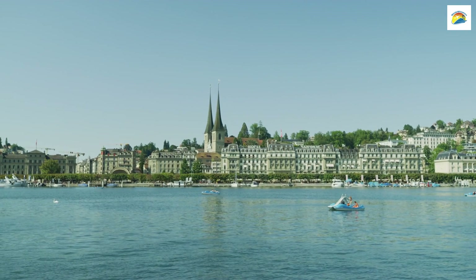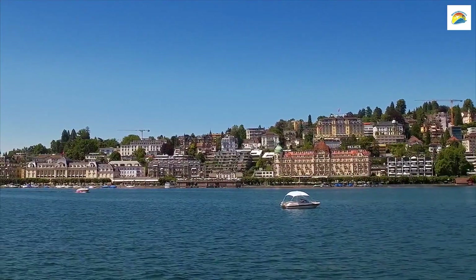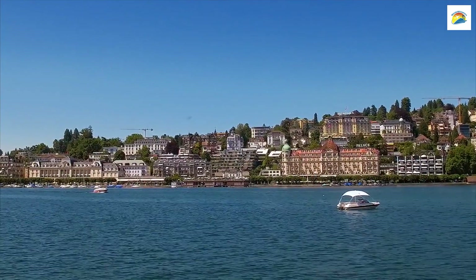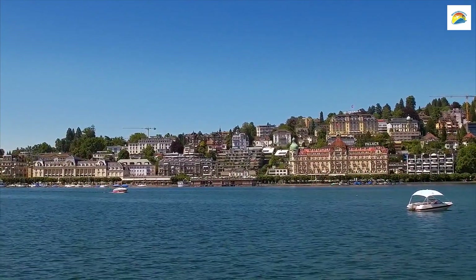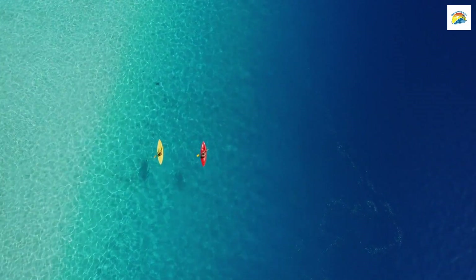Lake Lucerne, known as Vierwaldstättersee in German, is not just one lake — it's a complex of interconnected lakes. Its unique shape and stunning scenery make it a paradise for boating and water enthusiasts.